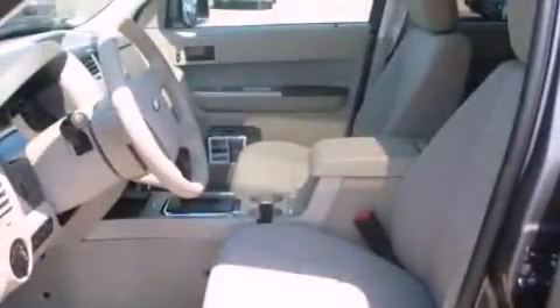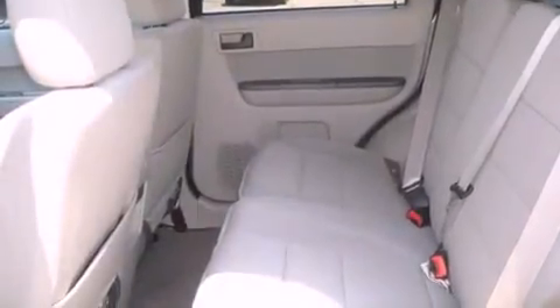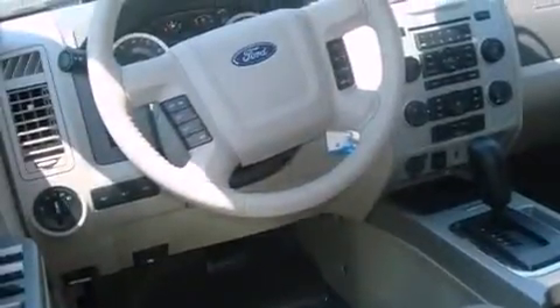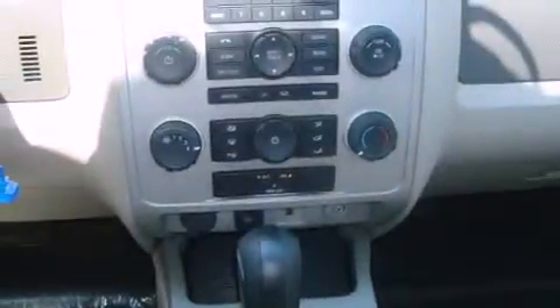Its top features include a speed-sensitive volume control system, cruise control, a rear window defroster, a CD player, roof rails, fog lamps, a low-tire pressure indicator, traction control and stability control systems, a keyless entry system and folding rear seats.